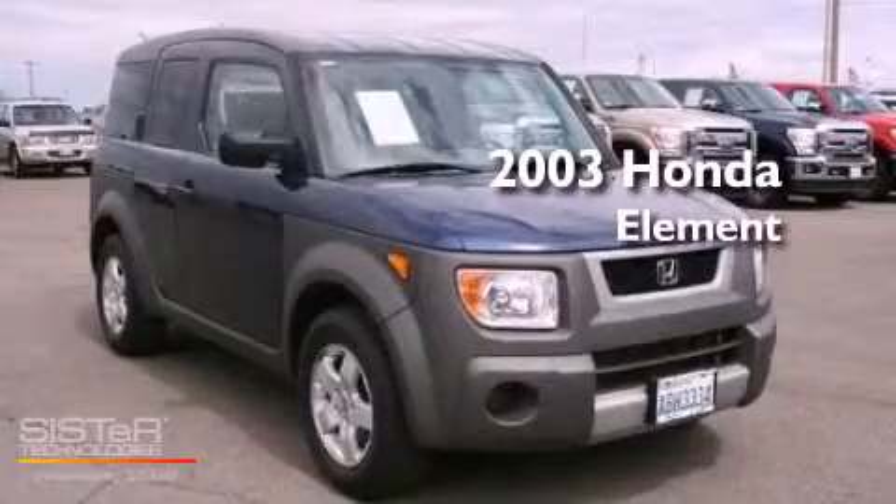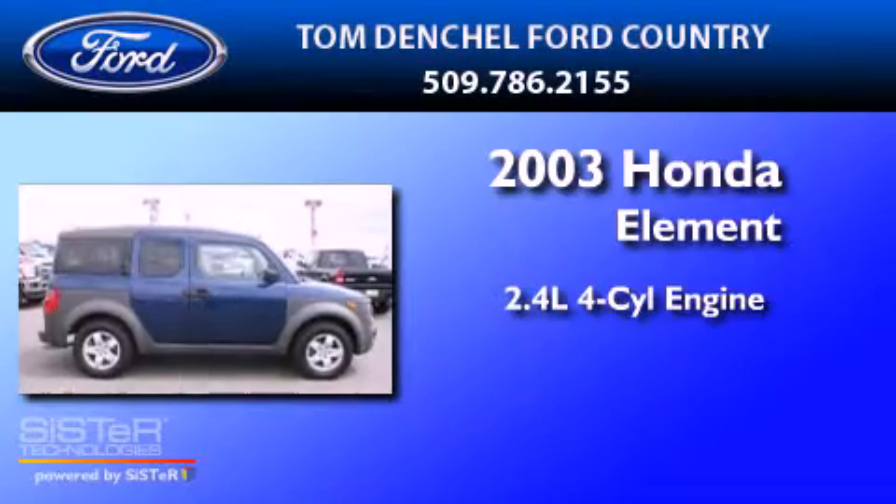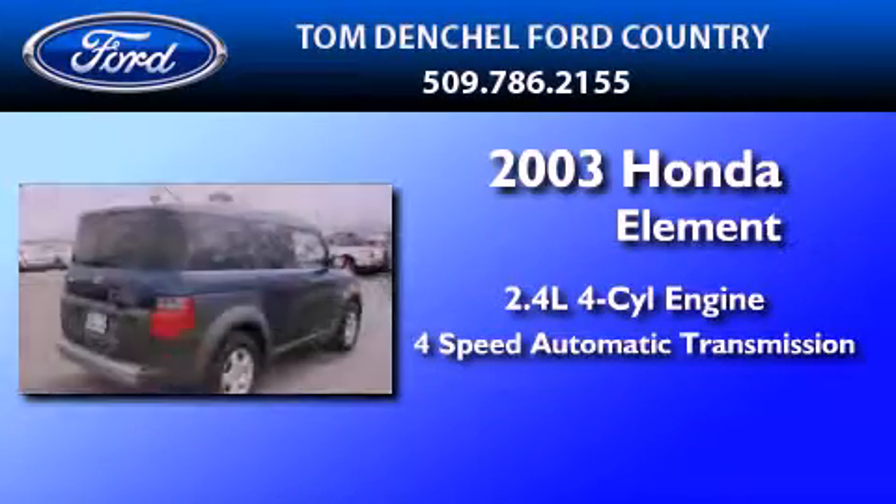This is a 2003 Honda Element. It features a 2.4-liter 4-cylinder engine and a 4-speed automatic transmission.